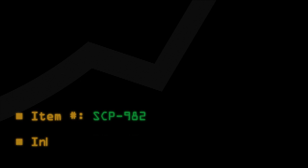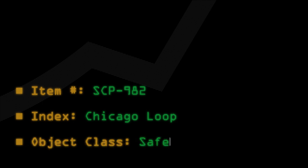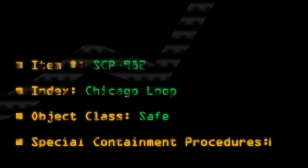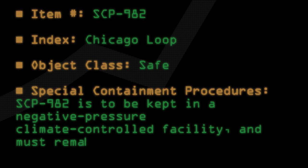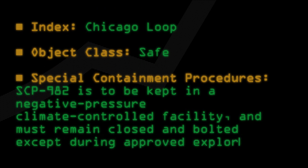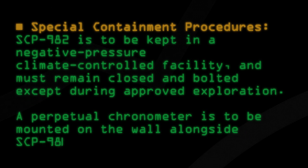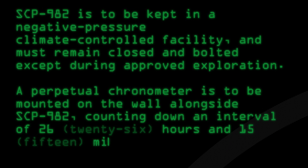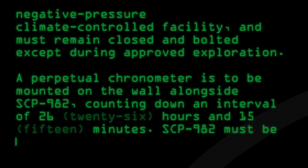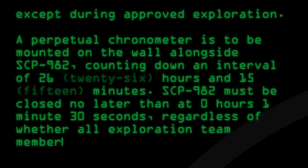Item number SCP-982. Index: Chicago Loop. Object Class: Safe. Special Containment Procedures: SCP-982 is to be kept in a negative-pressure climate-controlled facility and must remain closed and bolted except during approved exploration. A perpetual chronometer is to be mounted on the wall alongside SCP-982, counting down an interval of 26 hours and 15 minutes. SCP-982 must be closed no later than 0 hours, 1 minute, 30 seconds, regardless of whether all exploration team members have emerged.